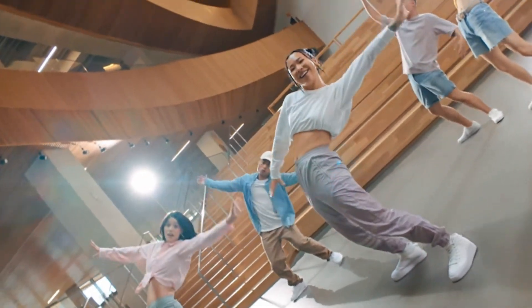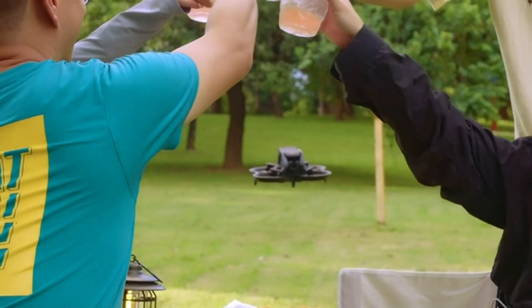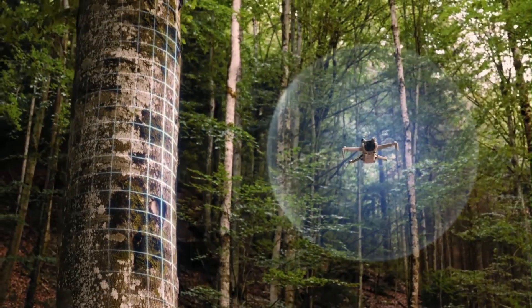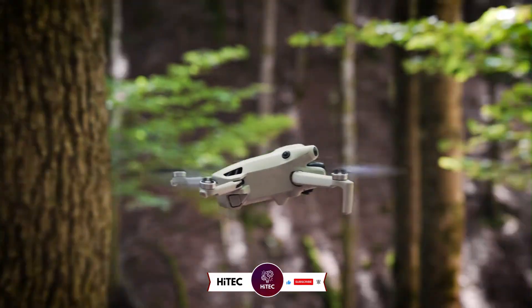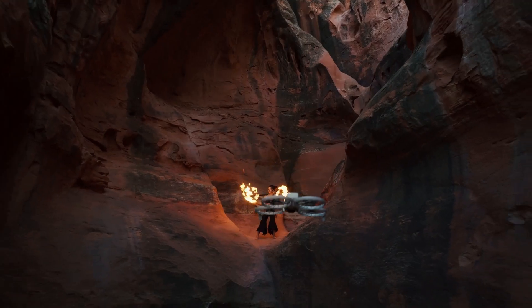Welcome to Hitech, your trusted source for the latest in tech and innovation. Today, we're giving you an exclusive look at all upcoming products from DJI. From groundbreaking drones to cutting-edge accessories, DJI continues to push the boundaries of technology. Stick around to see what exciting releases are on the horizon for 2025.